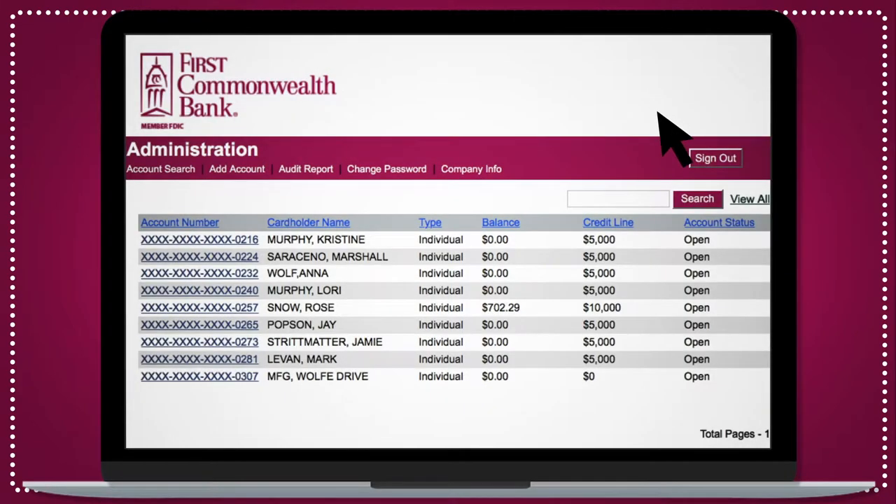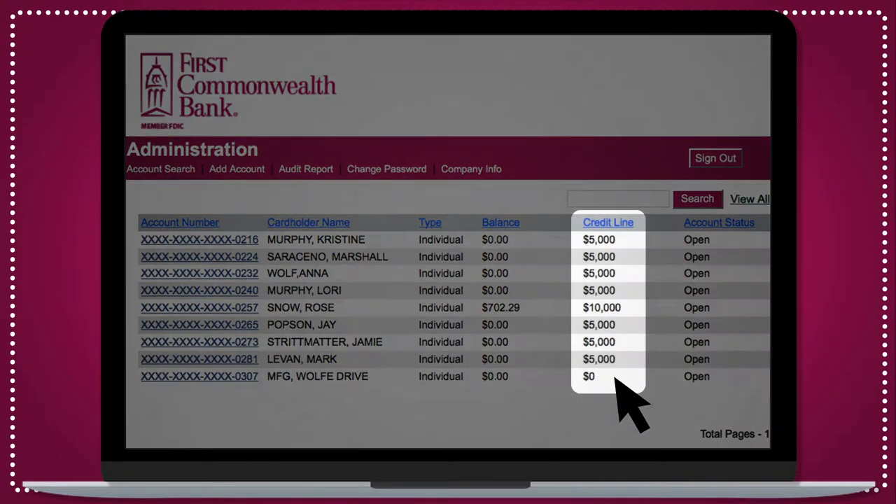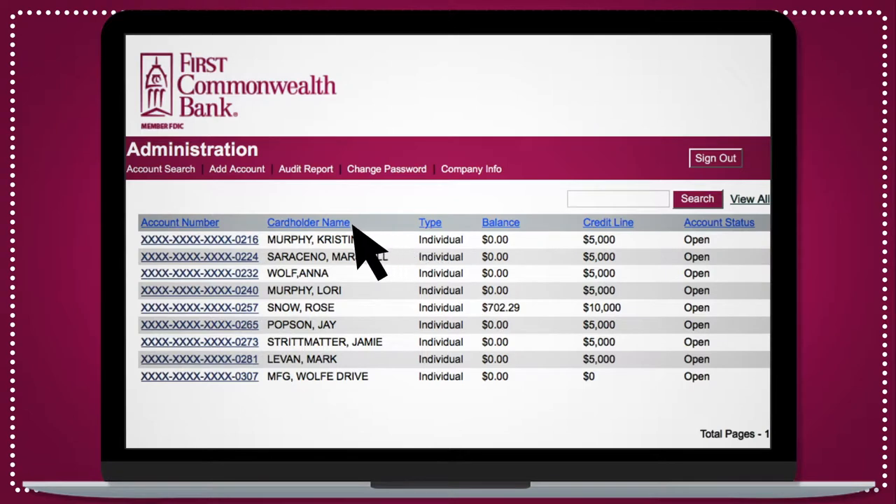As an administrator, you can manage all your company cards simply and securely with just a few clicks. Once you're signed in, you'll see a complete list of your company's cardholders, get an overview of balances and available credit limits, and see the status of each card. You can sort this list alphabetically by name, credit limit, or card status.